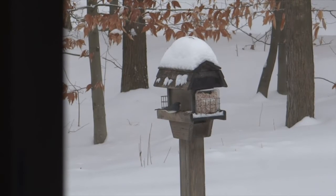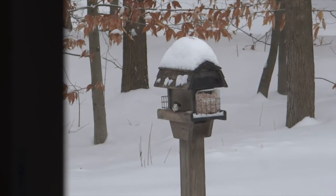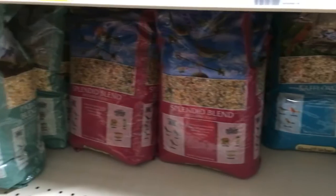The birds need a replacement for the insects they eat in the summer months, so accessing high-energy, high-protein, high-fat foods can be important. Nuts and seeds are common, and sunflower seeds are one of the most popular.